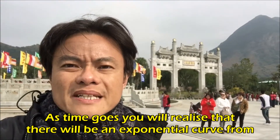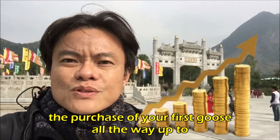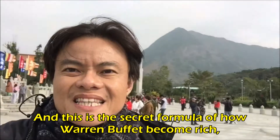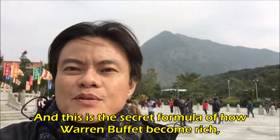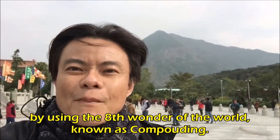As time goes on, you realize there will be an exponential curve from the purchase of your first goose all the way up to your most recent goose. And this is the secret formula of how Warren Buffett became rich — by using the eighth wonder of the world known as compounding.